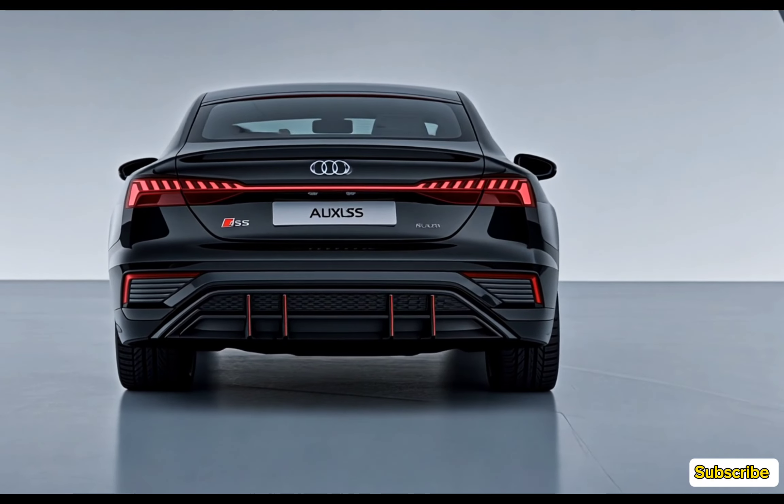The 2025 Audi S5 continues to uphold its reputation as a stylish and powerful luxury coupe. With its eye-catching design, thrilling performance, and advanced technology, it's a car that delivers on all fronts. Thanks for watching.